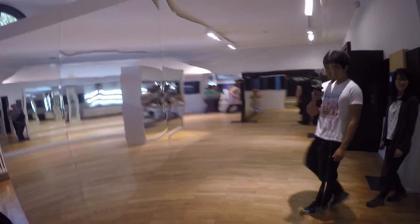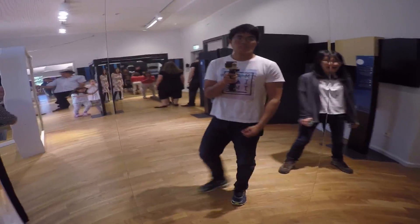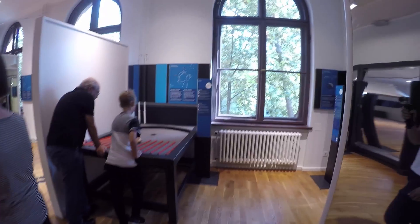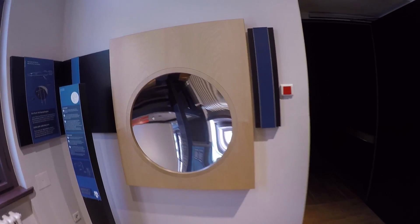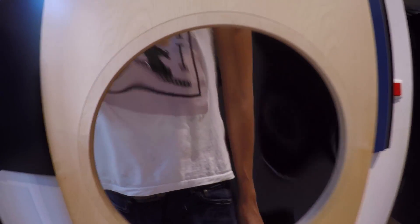On the other side of the museum, you have many fun exhibits. This is a mirror which distorts the image of you, and there are many of such mirrors and exhibits, which was pretty cool actually.